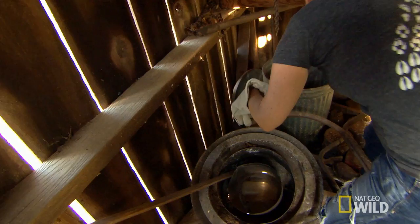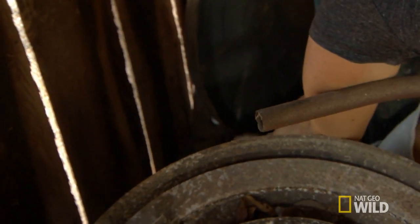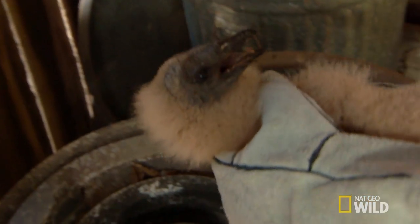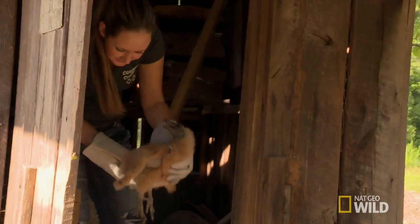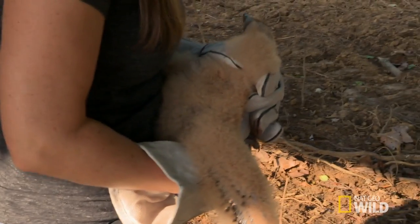All right, little buddy, I made you a new house. Come on. The baby vulture threw up when I picked it up, but I was expecting it because it's not my first go-around with a vulture. I'm sorry that you're mad. You smell so bad. He's puking up everything mom and dad fed him. It's a natural reflex, so that's good.